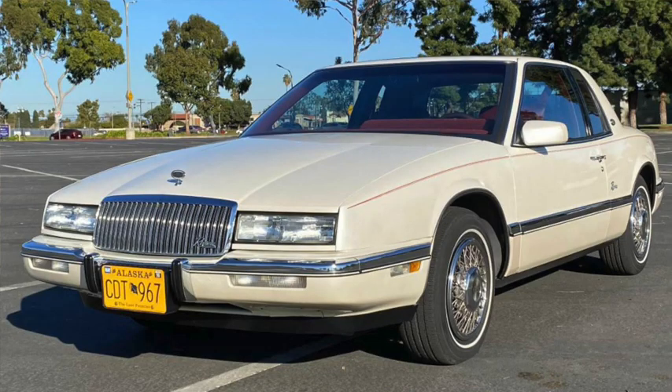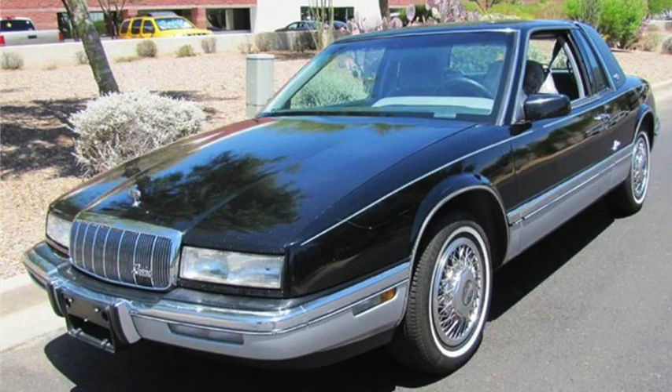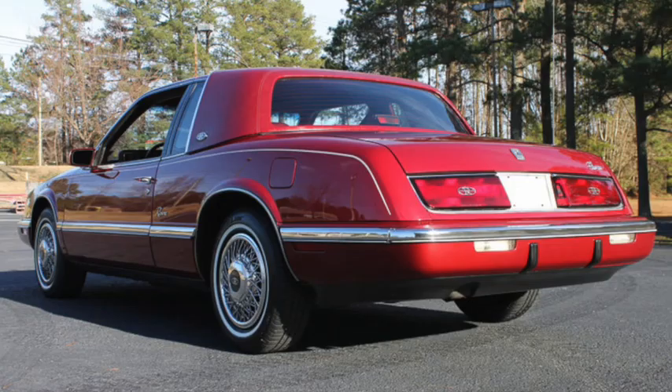So the body was stretched 11 inches for 1989, and sales increased back to over 20,000 for a couple of years. 1991 gave it another 5 horsepower bump, but sales had started to decline again, and the Riviera would be killed in 1993.